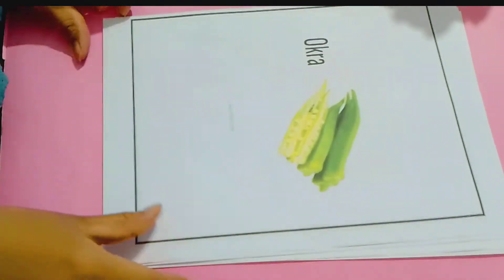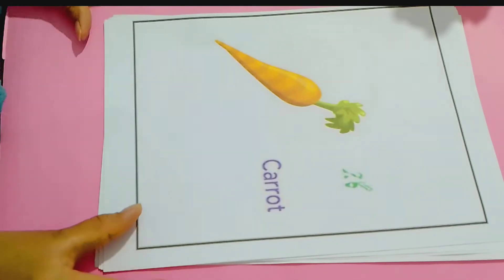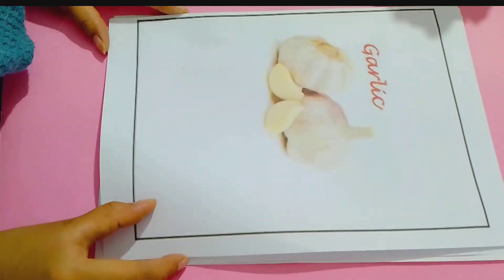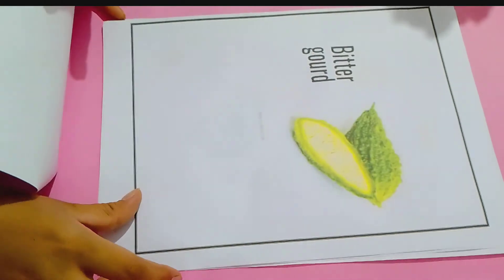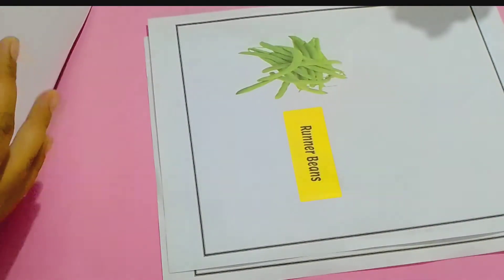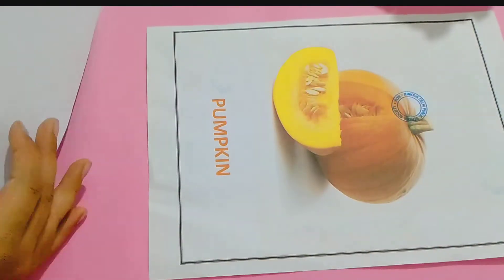Okra, carrot, garlic, bitter gourd, brinjal, pranan beans and pumpkin.